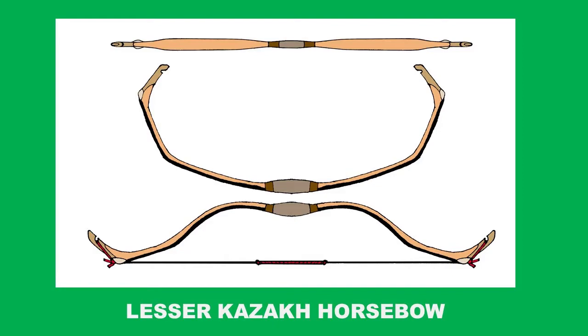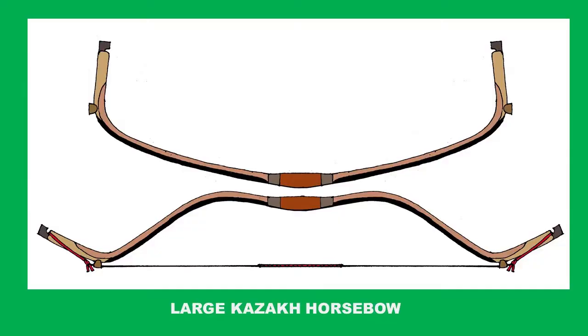When my first book came out — which is this one — I got a lot of criticism for using these terms from the local archery community, and it was kind of well deserved in a certain way. Because what I refer to as the lesser Kazakh bow is known as the Crimean Tatar horsebow, and what I refer to as the large Kazakh horsebow is known as the Manchu horsebow. But I still decided to keep these terms when preparing my second edition, English only, and here is why.